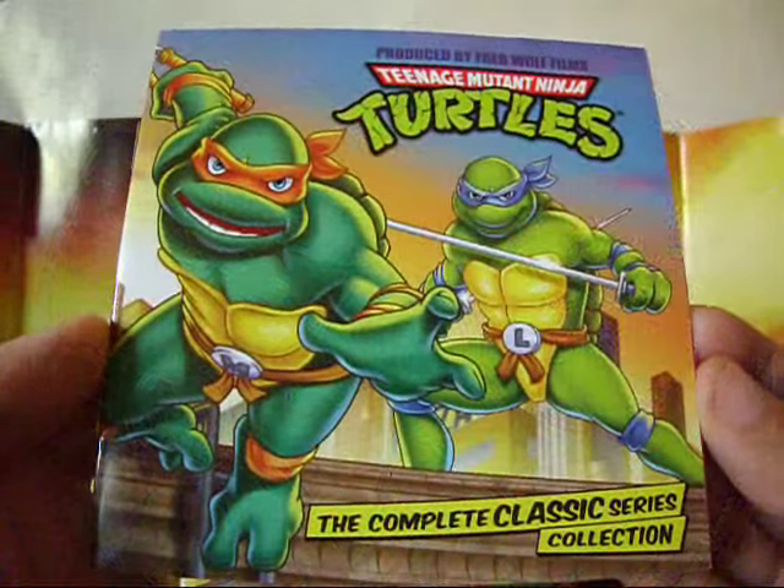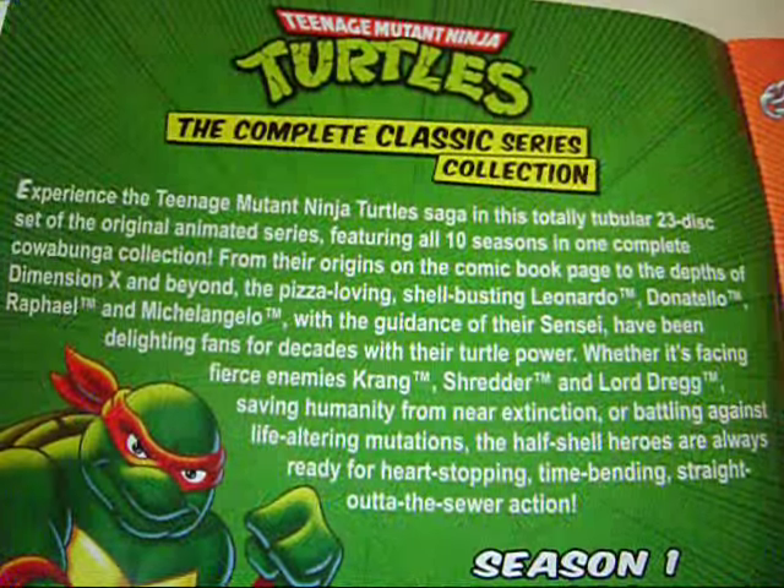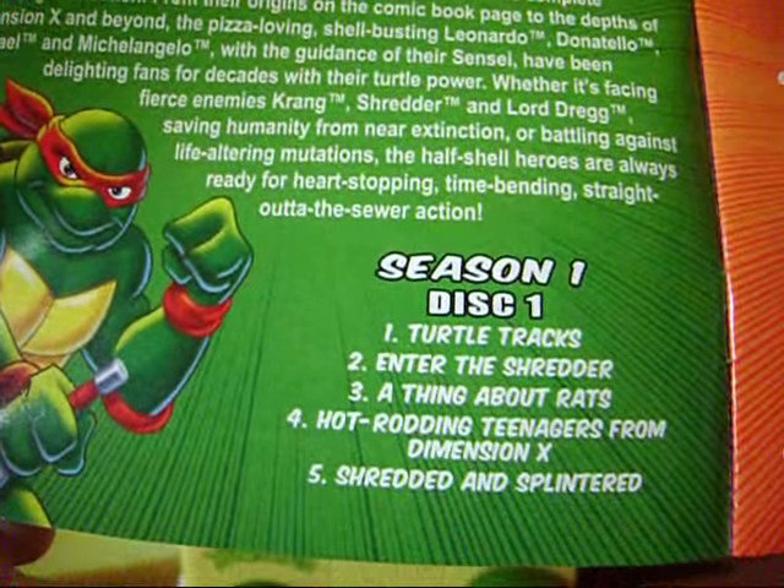We also get a booklet with some more artwork of the turtles and the complete list of episodes from each DVD. Thanks for joining us.